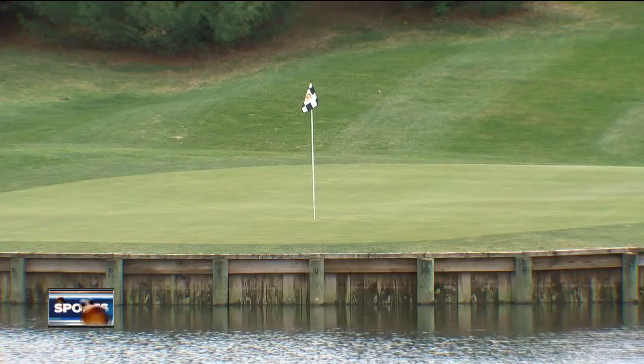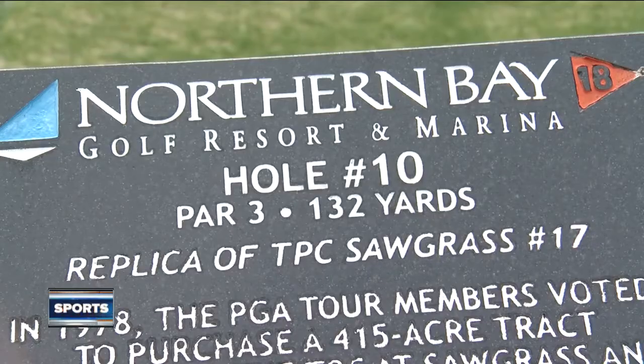We're driving down the gravel road and I'm like, wow — we turn the corner and it's a spectacular place. At Northern Bay, with seven replicas of the best holes in golf, you can certainly see the hole itself is very, very close to the real hole.